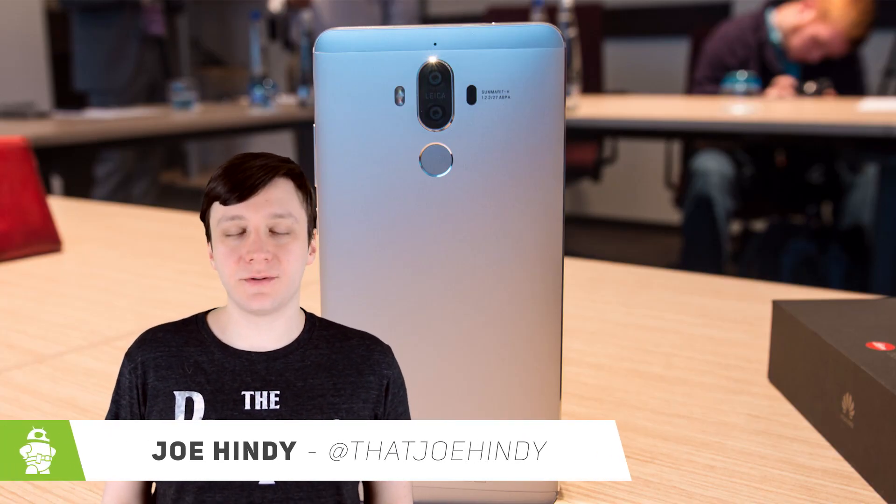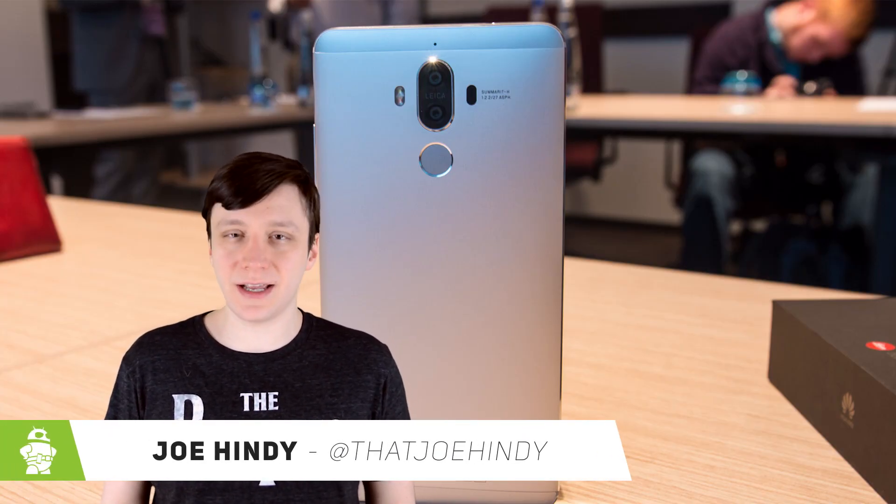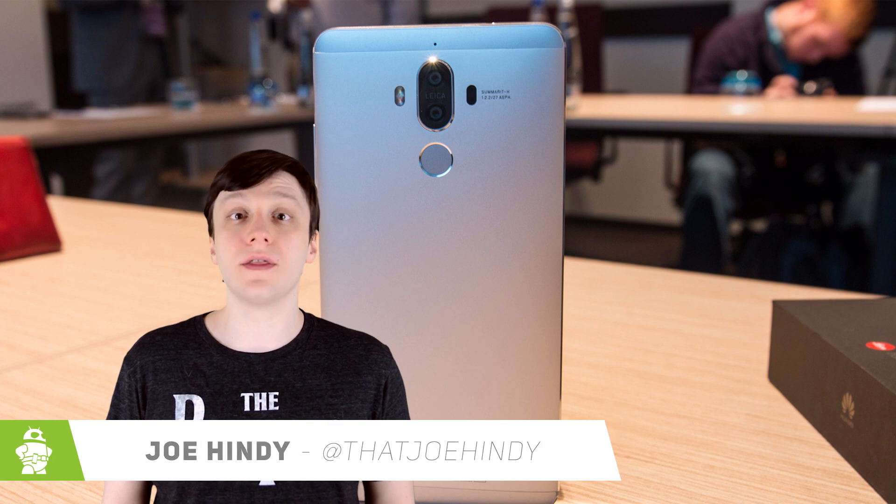Hello again ladies and gentlemen, I'm Joe Hendy from AndroidAuthority.com and this is the Sunday giveaway. Let's take a look at what you could win this week.